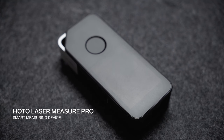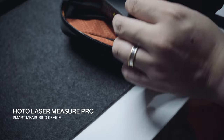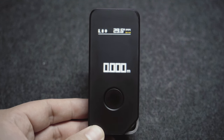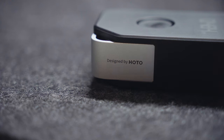Next up is the Laser Measure Pro from Hodo. This is absolutely one of my favorite nifty devices to bring with me when I'm doing site work, construction, renovation projects, and all sorts of projects that require measuring things — especially measuring things that are not easy to reach like ceilings and overhead cabinets.